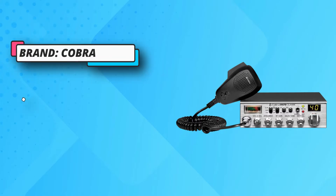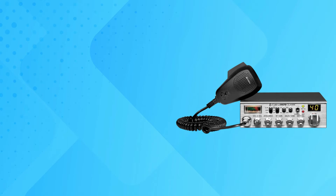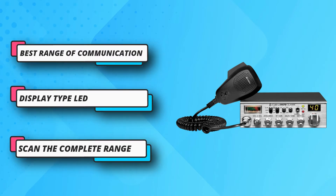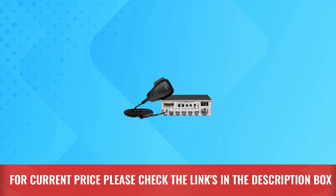The only real issue with the Cobra 29 LTD is that its display is not very bright at all. As mentioned in the buying considerations section, display brightness is of paramount importance when it comes to off-road driving, although if you only go out during the daytime this may not be an issue for you. For current price, please check the links in the description box.